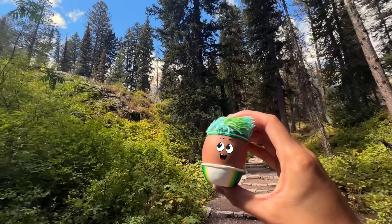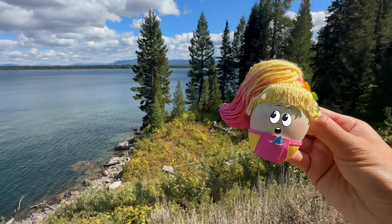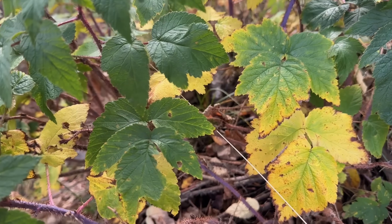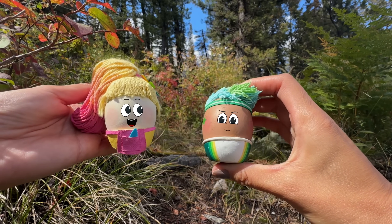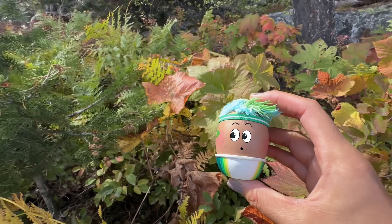Everybody knows that trees and plants usually have green leaves, but have you ever wondered why leaves turn different colors in the fall? Join Pasha and Goose on a walk in the mountains as they discover all the different colors of leaves.